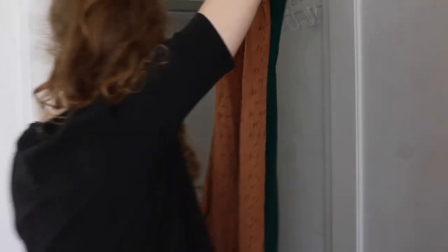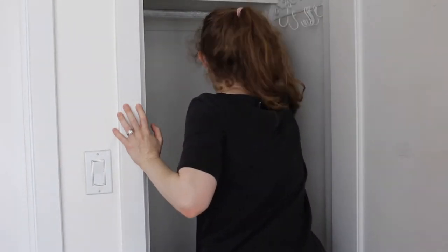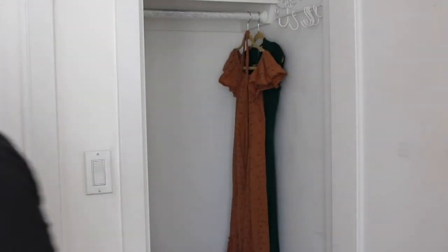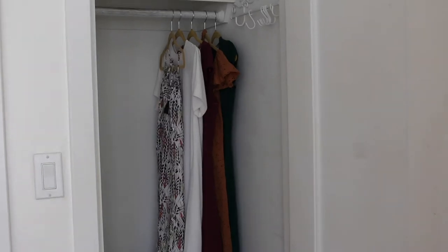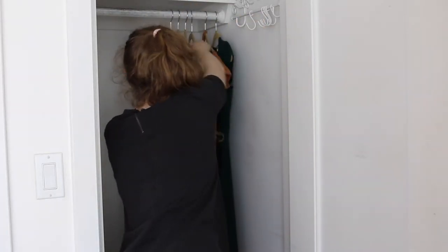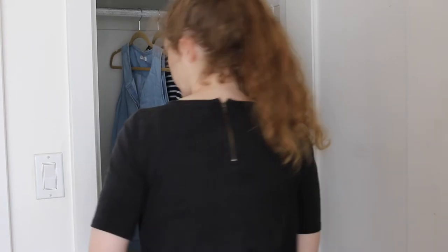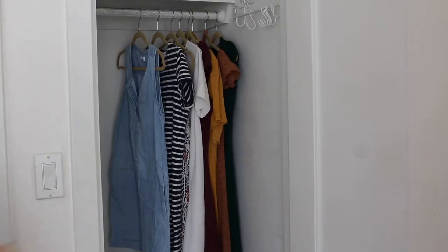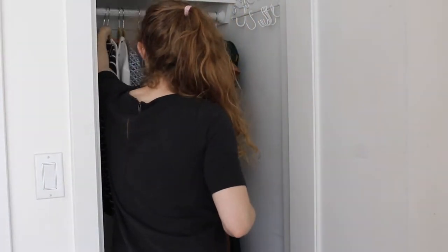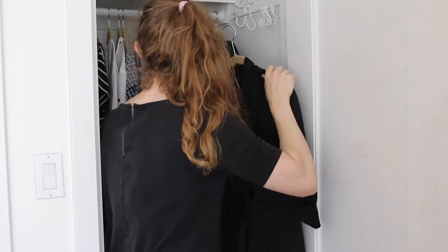We're already at the part where I'm starting to put things back and hang things up. One of the reasons I wanted to do this project was because I had all of these nice clothes hidden in my closet that I had no idea about. I had thought it was a good idea to fold up a lot of my dresses — not a good idea, because I never saw them and I never wore them. What's the point of that? So I'm putting everything back, and that is a reward for all your hard work for clearing it all out. It feels so good.